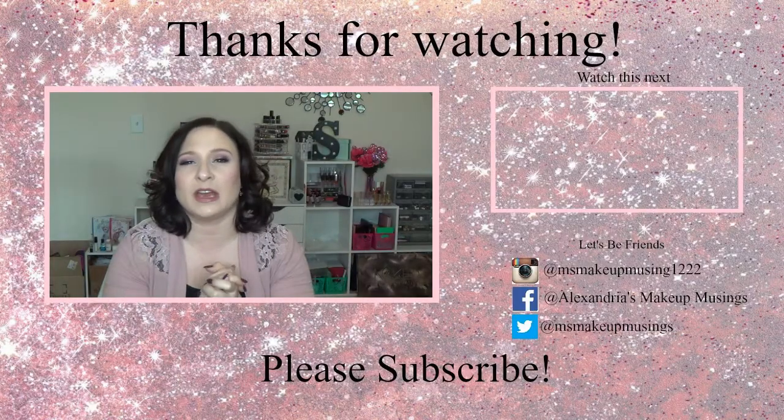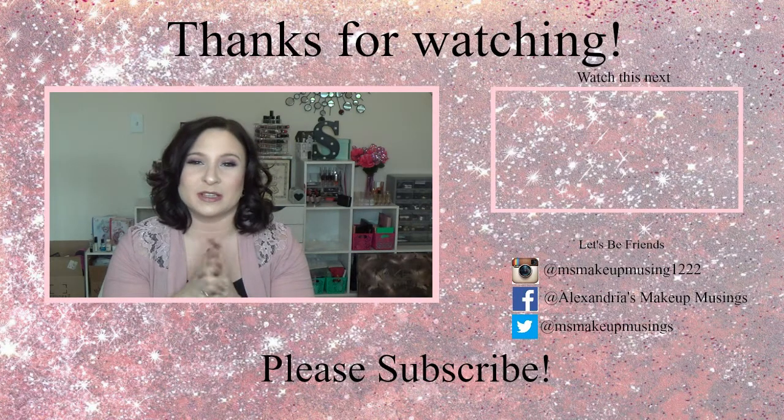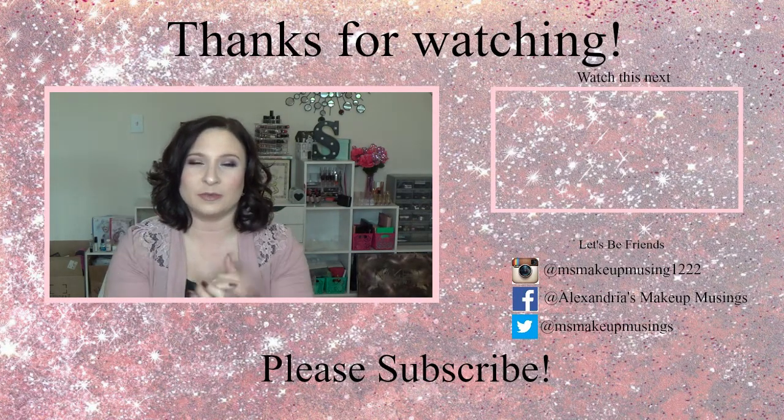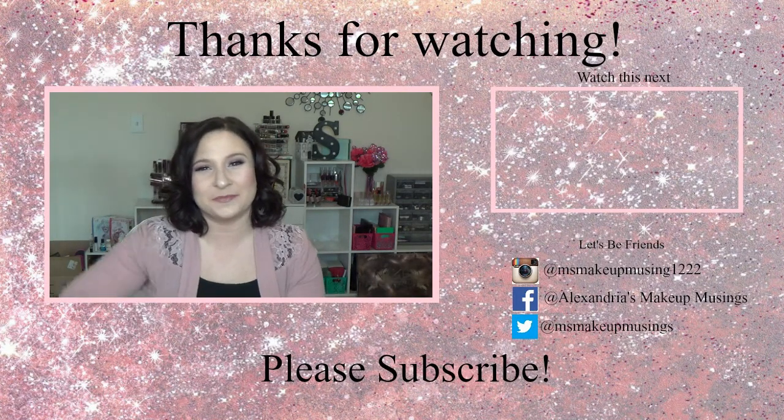And that is going to do it for this Sephora VIB sale haul for this year. I have no intention of placing any more orders. I hope you guys did enjoy this video and found it helpful. Be sure to click that subscribe button down below so you don't miss out on the haul update after I've had more of a chance to play with the products. Be sure to comment down below to be eligible for subscriber comment of the week. Thank you guys so much for watching — I'll catch you in my next video. Bye guys!